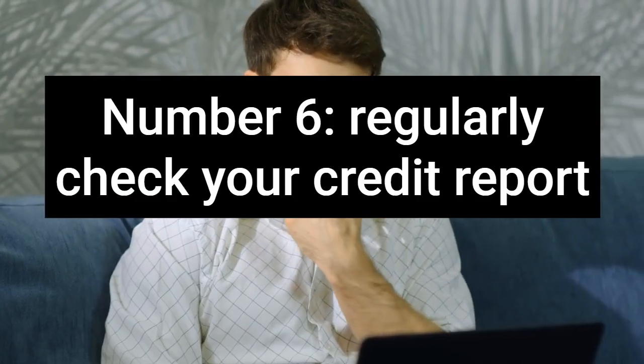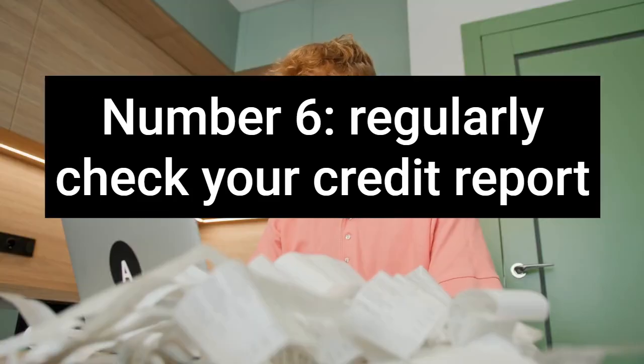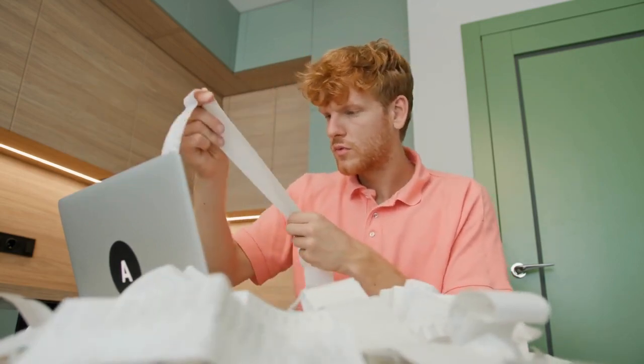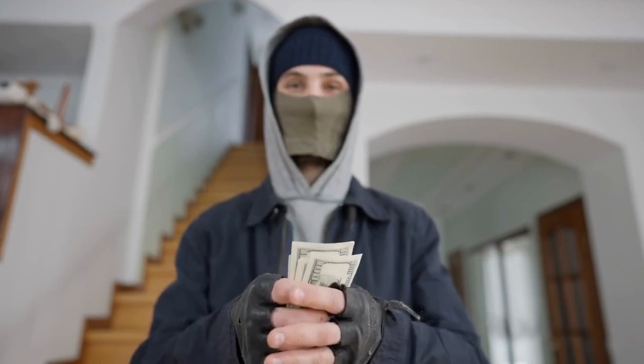Number 6: Regularly check your credit report. In order to maintain the best credit score possible, you should check your free credit report regularly. That way you can ensure that your information is correct and that all of the inquiries and listings on your credit report have been made by you. Criminals can steal your identity and take out credit in your name, so if you notice a mistake on your credit report, you can correct it right away. Checking the accuracy of your credit report is crucial.